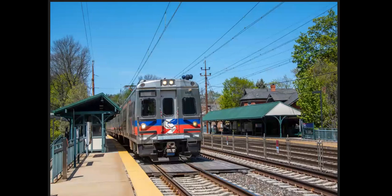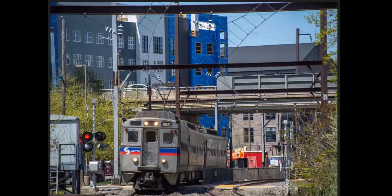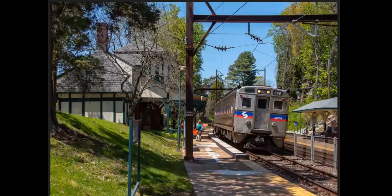Back local again — we're in Bryn Mawr here on Septa's R5. Silver Liner 5 heading towards the city. And the Silver Liner 4, this is in Lansdowne. And another Silver Liner 4, this is in Mount Airy.